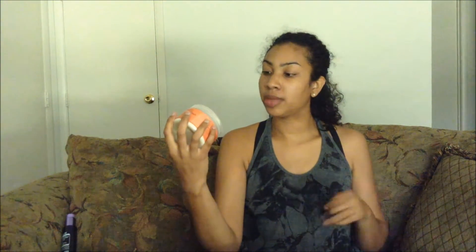So the first product in this line is the Coconut and Hibiscus Curling Enhancing Smoothing Cream. I use this after I get out of the shower. In the shower I shampoo my hair and I comb through it because it's easier to comb through and detangle when I've got conditioner in it. So I do that, I rinse it out, and after I get out of the shower I towel dry my hair a little bit.